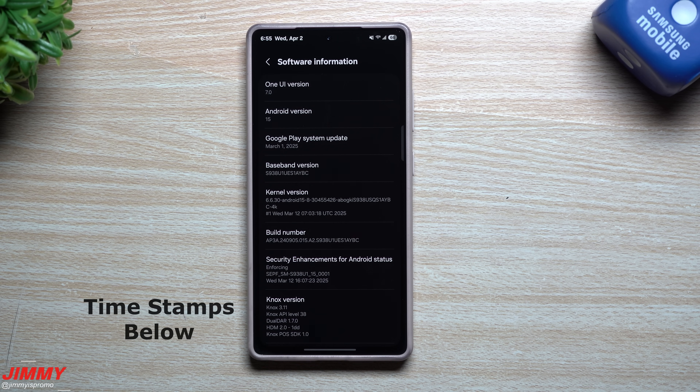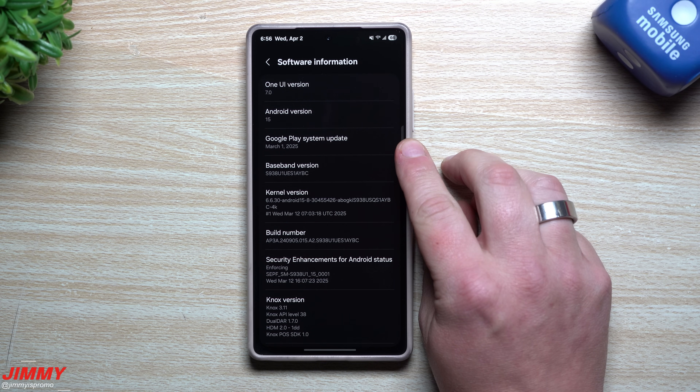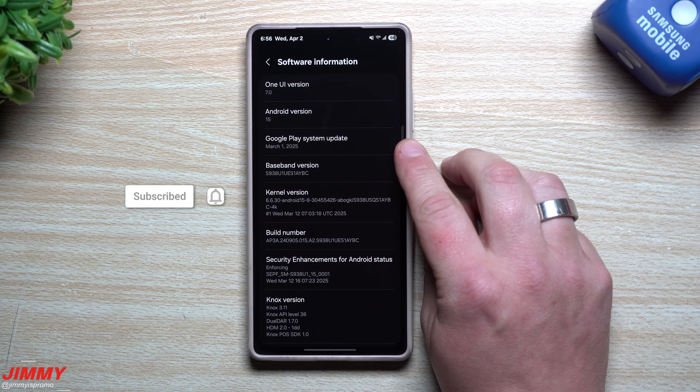Hey everybody, welcome back to the channel. My name is Jimmy, and for any of you Samsung Galaxy S25 owners out there, today is a great day because Samsung has finally updated the Google Play System Update that has been stuck on October 1st since day one of us owning these devices. You can see here we actually have the latest update, which is March 1st.